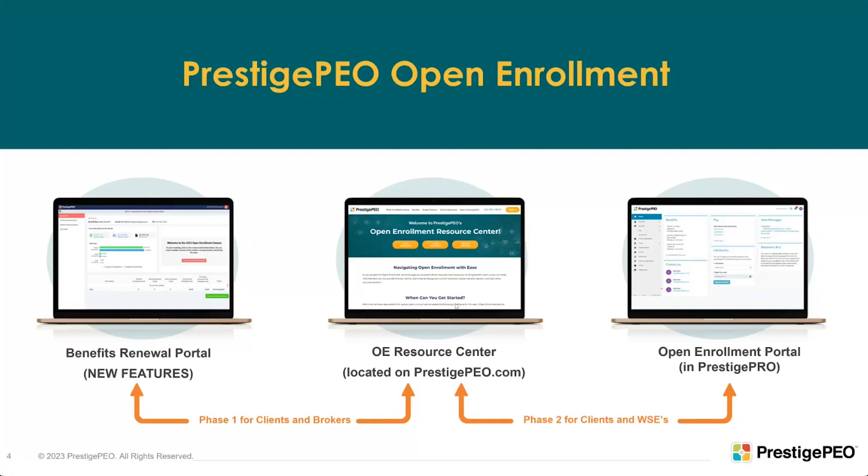At the same time, our open enrollment resource center on the Prestige PEO website is already open. On there you'll find a broker guide to the portal, a client manager's guide, videos, and information on our new products. It's a great resource center, so please make use of it. The last phase is after decisions are made — we open the portal for employees, who then make their own decisions for open enrollment effective November 1, 2023.